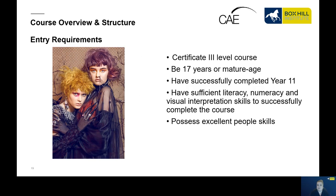This is a Certificate 3 level course — you need to be 17 years of age or mature aged, have successfully completed year 11, have sufficient literacy, numeracy and visual interpretation skills, and possess excellent people skills. This course is open to all of Victoria as government subsidised and interstate around Australia with fee for service.